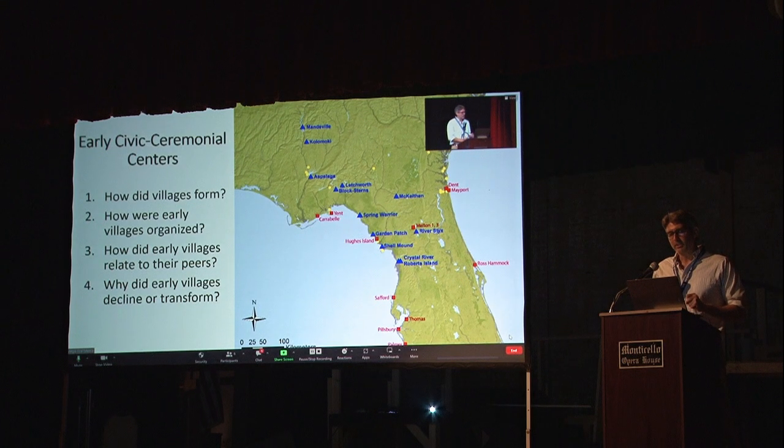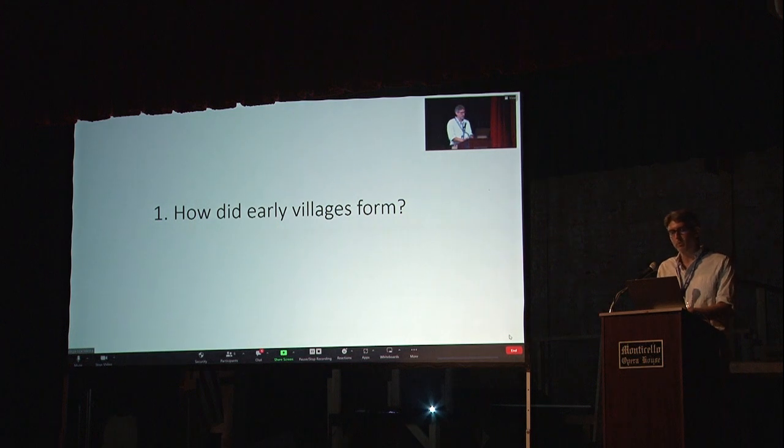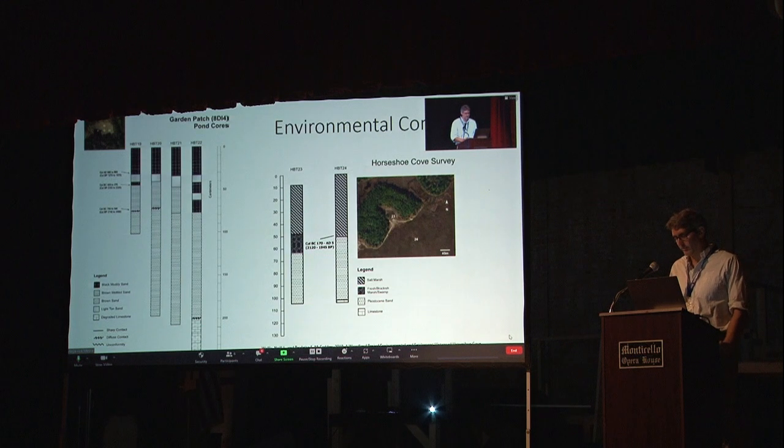These blue triangles on the map represent civic ceremonial centers — not an inclusive list, just sites that have been part of studies in my research program. I want to call your attention to Garden Patch here in Horseshoe Beach, which I'll talk a lot about, and Spring Warrior in Taylor County near Perry, and then also Kolomoki in southwest Georgia, in Early County Georgia, which will become important as well. So we're going to start with origins: how did these early villages form? I'm going to set the scene going to Garden Patch first in Horseshoe Beach.